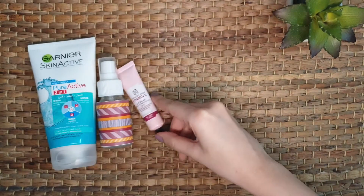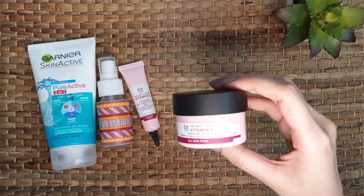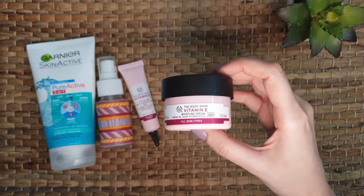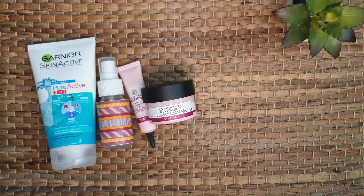After eye cream, I apply a moisturizer. This is from The Body Shop Vitamin E range — it's my favorite and I've been using it for a long time. It doesn't have a heavy feeling on my skin; it is easily absorbed and keeps the skin moisturized for a long time.